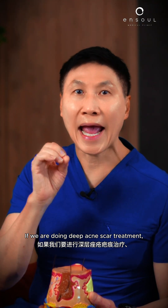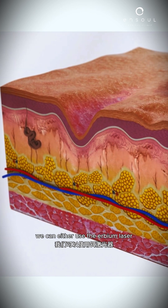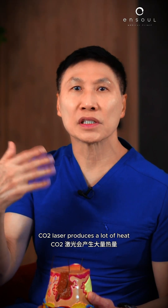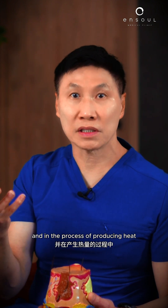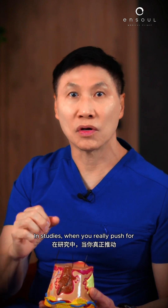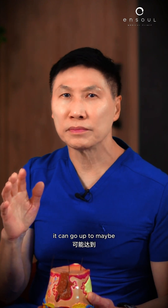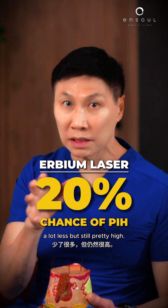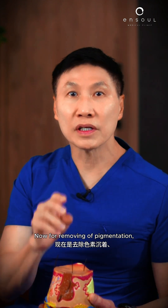If we are doing deep acne scar treatment, we can either use the erbium laser or the carbon dioxide laser. Carbon dioxide laser produces a lot of heat, and in the process of producing that heat, the risk of PIH goes up. In studies, when you really push for deep acne scars, it can go up to maybe 80%, which is a lot. The erbium is maybe about 20% — a lot less, but still pretty high.